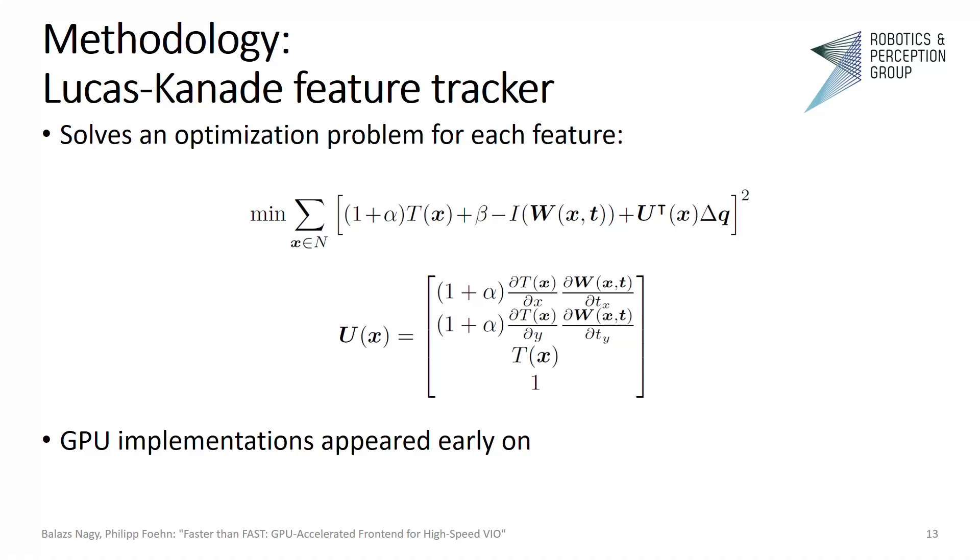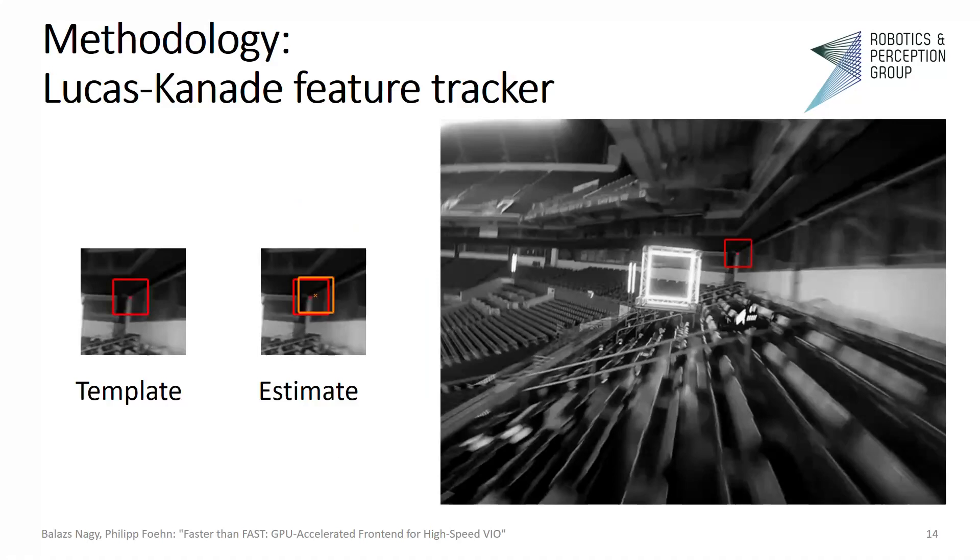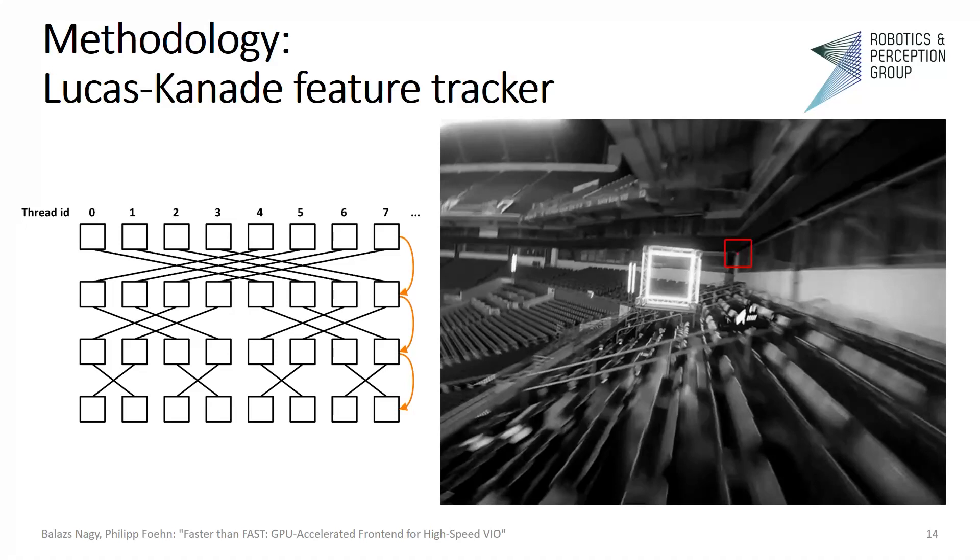GPU implementations of this algorithm appeared early on, but they were mainly optimized for tackling a high number of features. But we've seen that we just need a well-distributed set of features. Our approach builds on thread collaboration. The optimization problem can be solved with the Gauss-Newton algorithm, in which we perform consecutive iterations. In each iteration, the update term is calculated from the pixel intensity differences between the current frame and the template patch. We process a feature patch with an entire warp, where threads calculate pixel intensity differences simultaneously. After the patch has been fully processed, they synchronize and sum the differences they calculated. We perform a warp reduction with register-to-register reads, and all threads receive the result of the common sum.